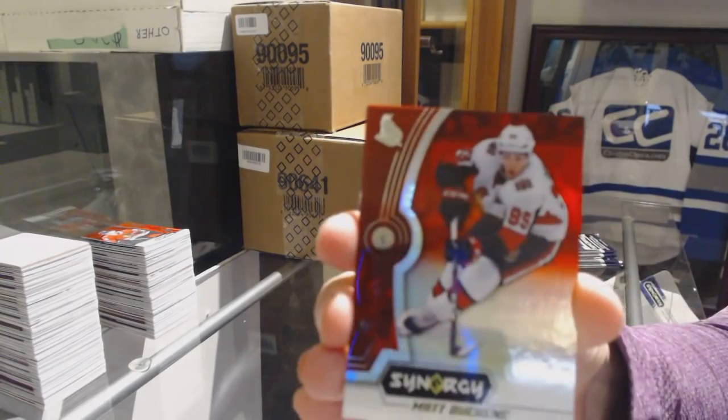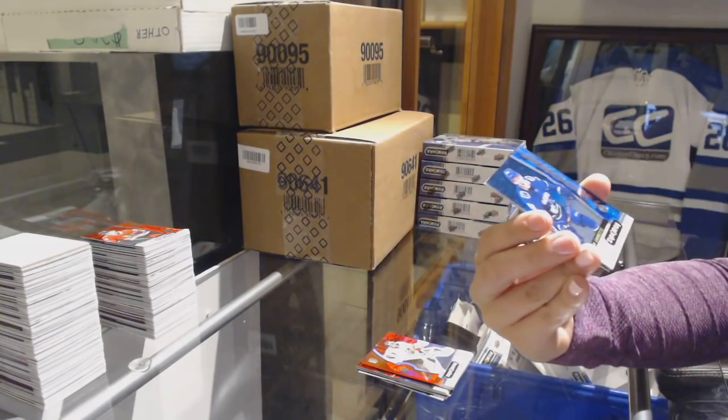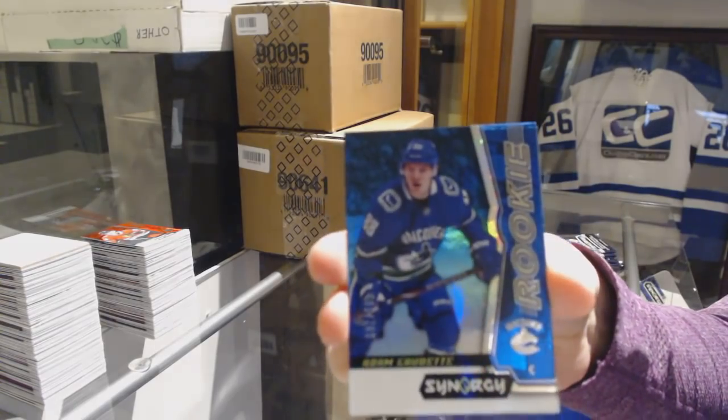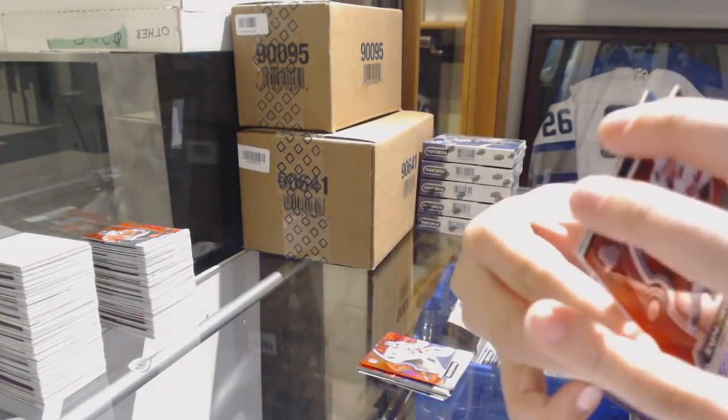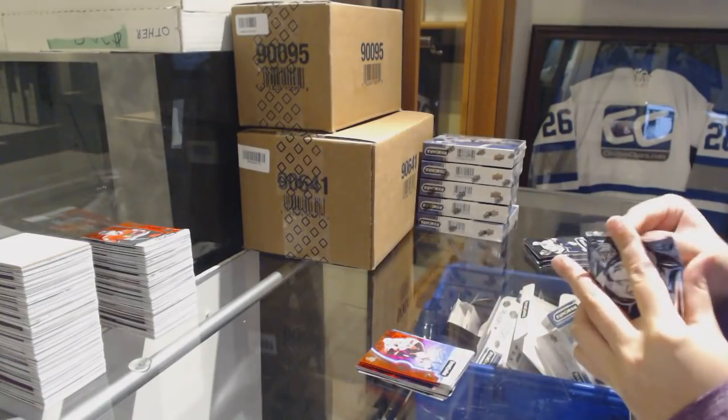We've got a red of Matt Duchesne for the Ottawa Senators. Number to 799 Adam Gaudet for the Vancouver Canucks blue rookie. And Joe Sakic Postseason for the Colorado Avalanche.